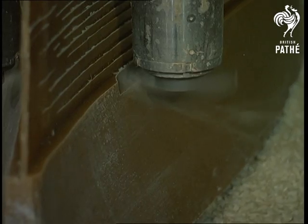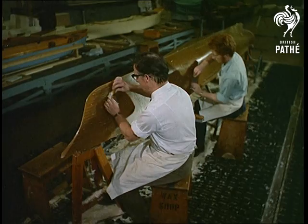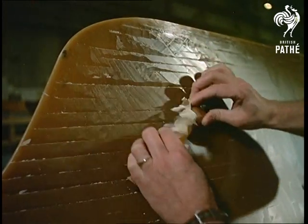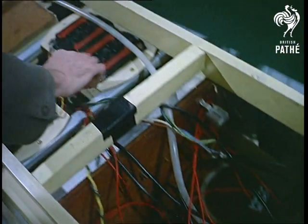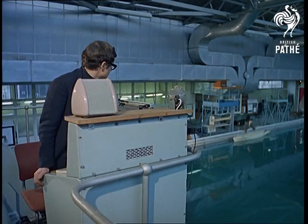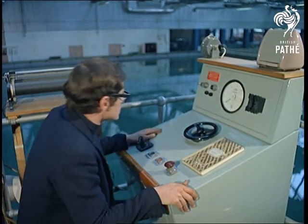the waxen hull of a model trawler is used to determine the shape of ships to come. The action of water will show the lines of least resistance. Water here has its own say in the theory of design, but that's not to say that these marine engineers don't get their chance to do a fair bit of messing about with boats.